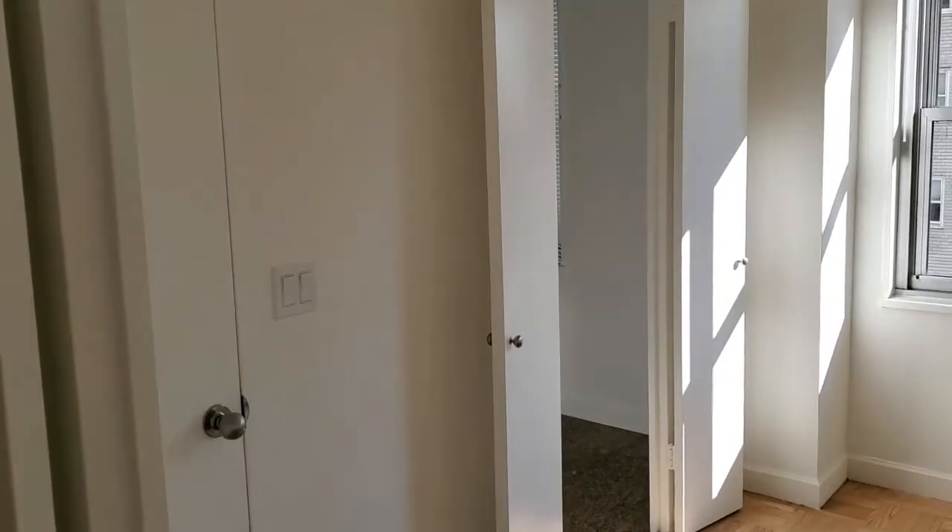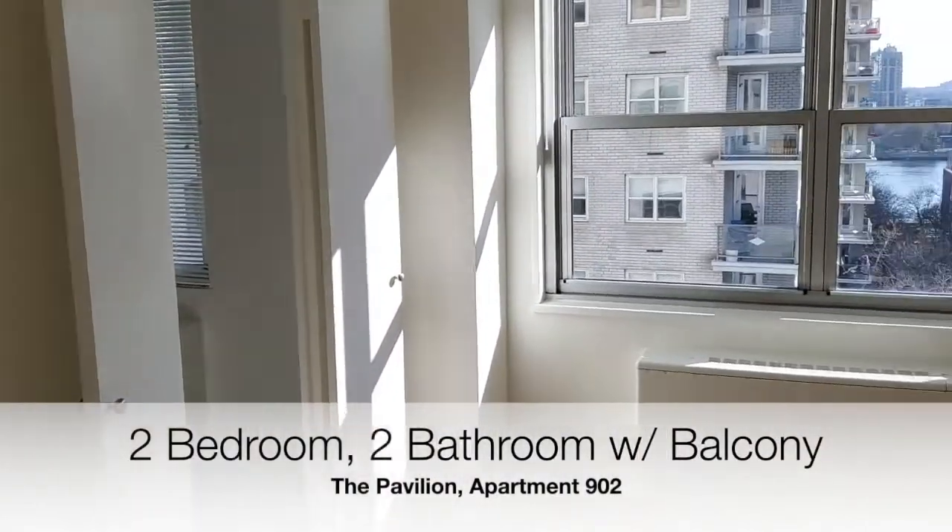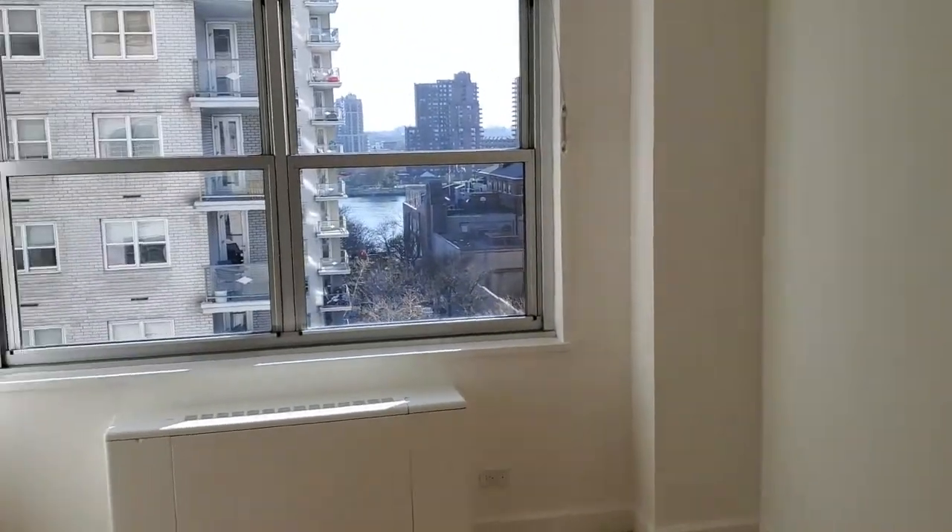This floor plan includes a dining room with additional storage options and a dedicated window, and can easily be made into a third bedroom, den, or a study.